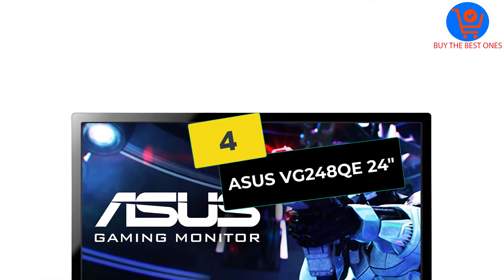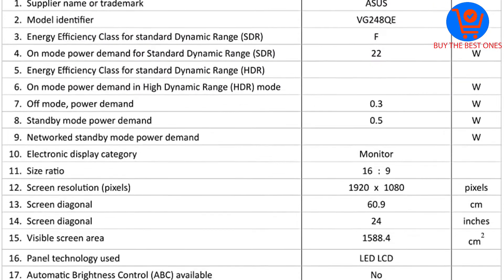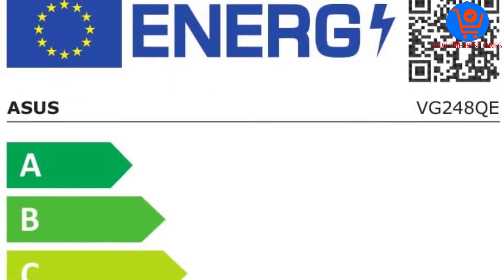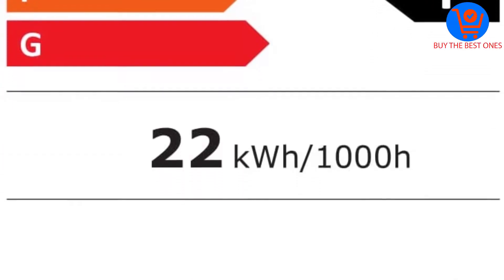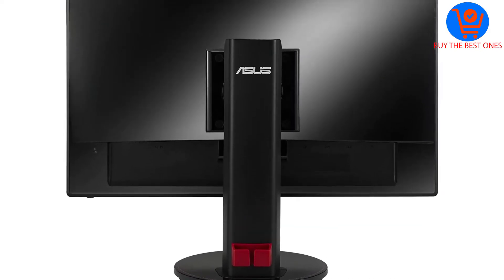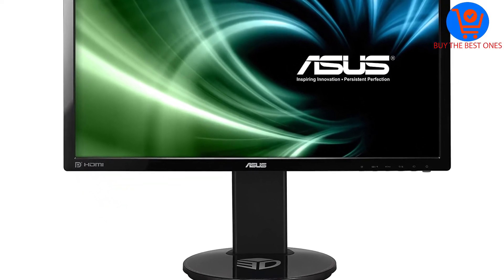At number 4, we have the Asus VG248QE 24-inch. The TN panel may leave some things to be desired in overall visual quality, but what it lacks in visuals it makes up for in performance. The 144Hz display features fast pixel response to prevent color bleeding and motion blur. Better suited for competitive gaming, it delivers a 1ms response time and virtually absent input lag. Asus's inexpensive monitor handles colors well before and after calibration, though its black uniformity is a downgrade from some other TN panels.